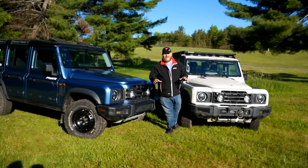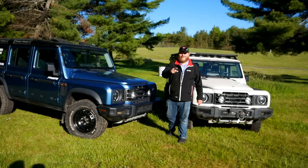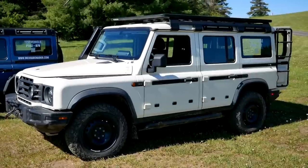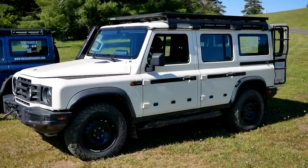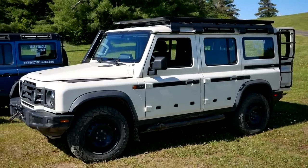Hey folks and welcome to Truck King. Today we have a cool opportunity to check out a vehicle you probably hadn't heard of, but you definitely should. This is the Ineos Grenadier. It's a bit of a throwback to old school off-roaders, but don't be mistaken — this is a modern vehicle in a lot of ways, and I'm going to tell you all about it right now.